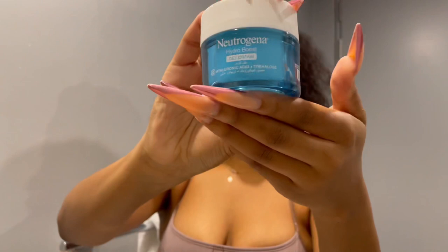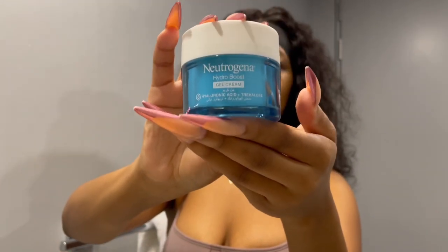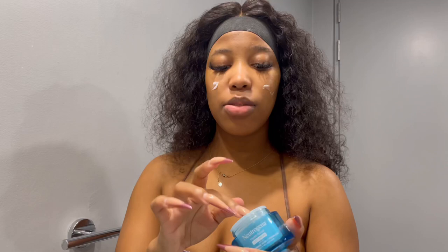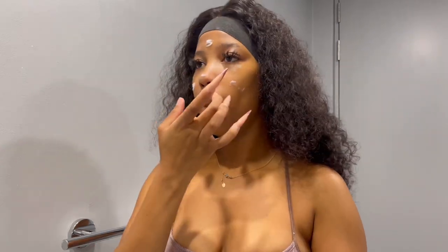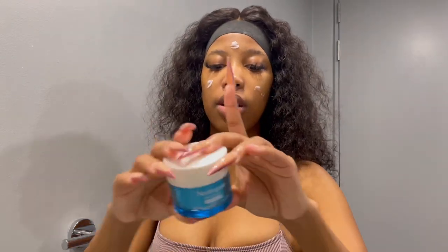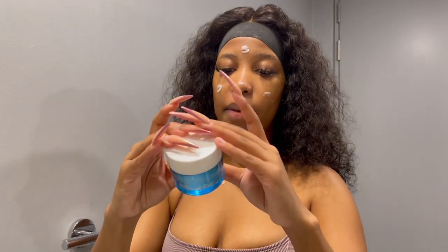So we're going to let that sink in. Our next step is the Neutrogena Hydro Boost Gel Cream. I actually really, really love this — it's very smooth on the face. If you use a lot of products, this is really, really good guys. The next step — it's the gel cream.